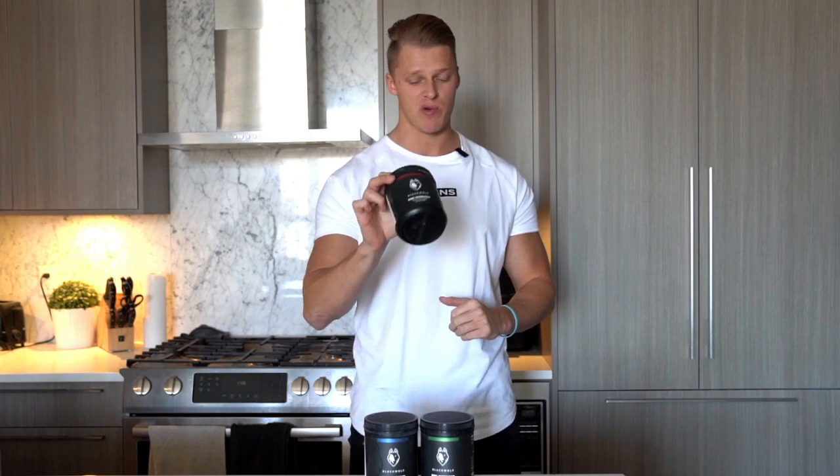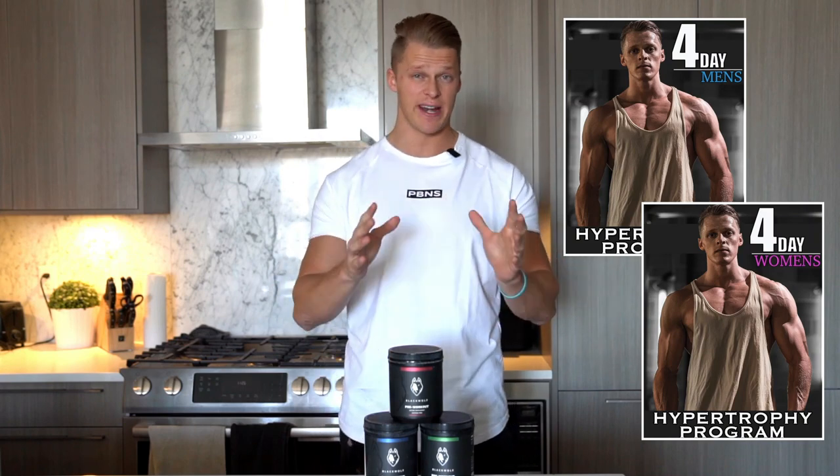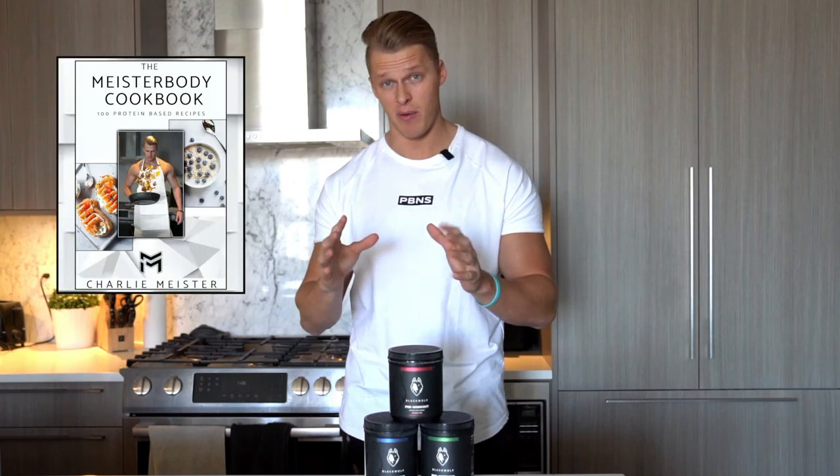So with that being said, with any purchase of Black Wolf Pre-Workout, I'm going to be giving you guys four free things. One, you're going to be getting a hypertrophy program guide — one for men, one for women. Both are four-day programs, and all hypertrophy means is it's just a fancy way of saying training program. So you're going to have optimized training when you are in the gym. And on top of that, I'm going to be giving you guys for free the Meister Body Cookbook as well.